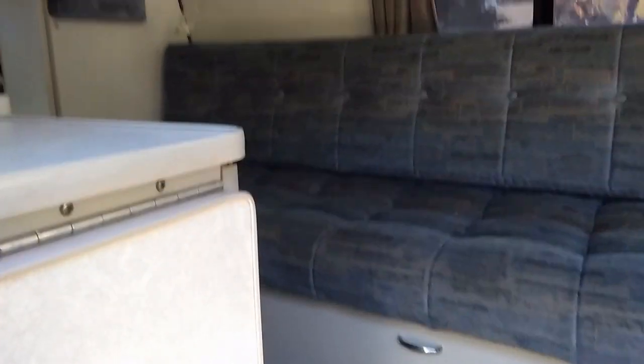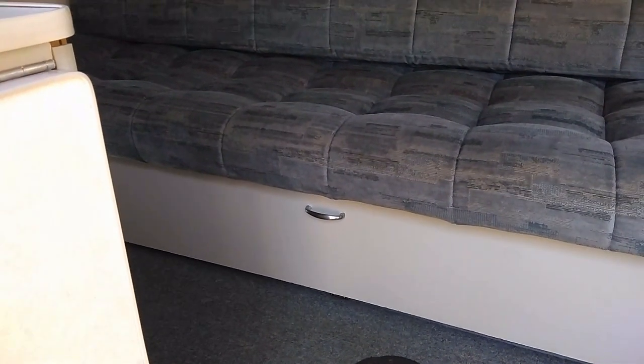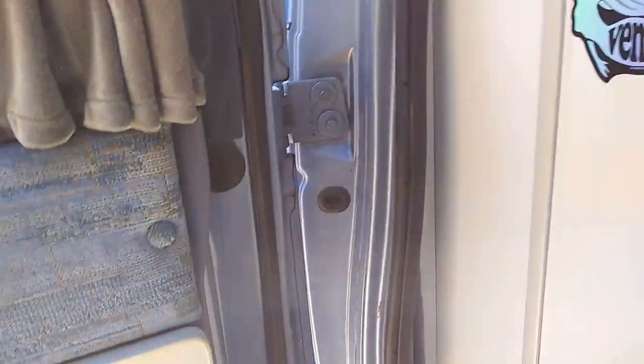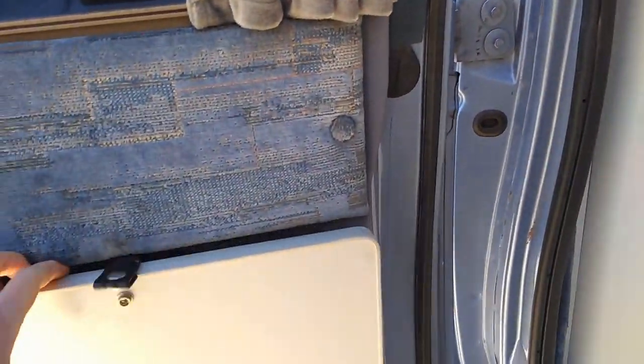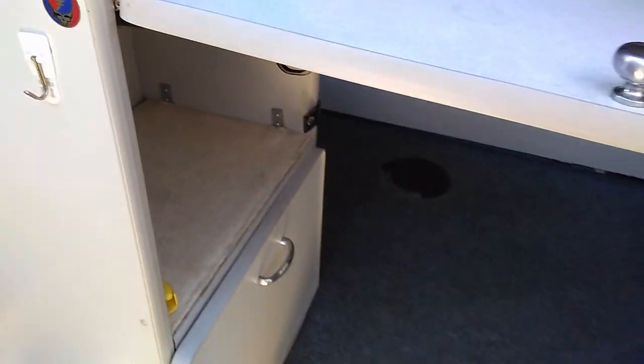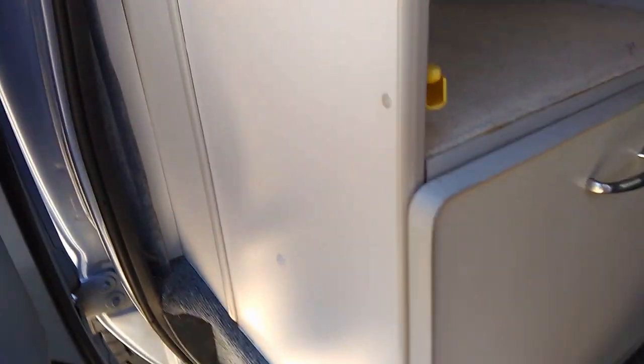Getting a better view of the couch from here — there's some storage underneath which is really where the house batteries are, along with a bunch of electric inverters and things like that. Then we've got this side door that opens and gives you a little shelf and a little storage area, plus another shelf and more storage down here. Pretty nice setup as far as storage in the middle section.